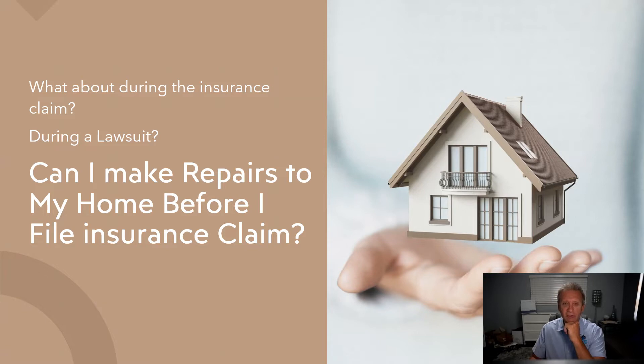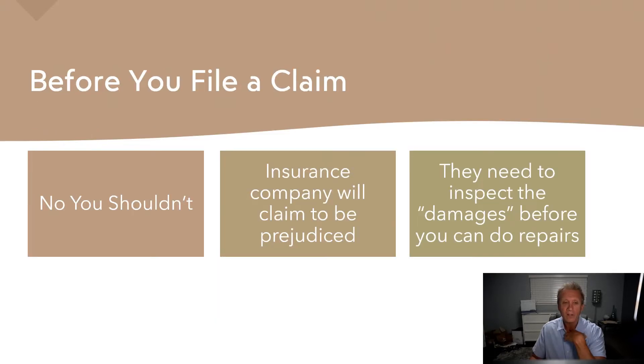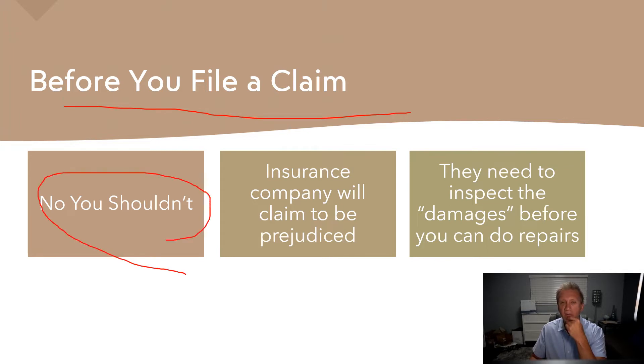In this scenario, before you file a claim, you should never — you shouldn't do any type of repairs. The insurance companies are going to say that they're prejudiced in their investigation, because you at least need to give them the opportunity to inspect the damages before you do any repairs. Otherwise they don't have to cover your claim.